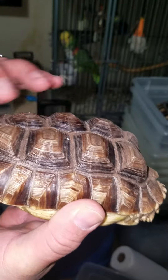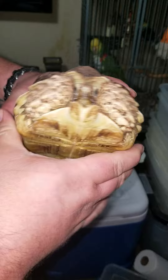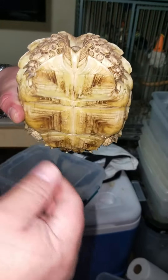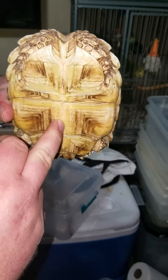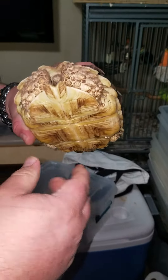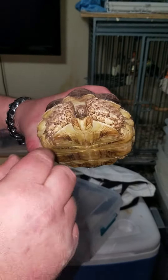You can see it's not round like it's supposed to be — it's pyramided and it's pretty soft. Both of these animals are going to have to go into quarantine for quite a while, to blast them with some good UV light to strengthen their shell, some extra calcium supplements, possible some vitamin A issues. Both of them are buggy eyed.